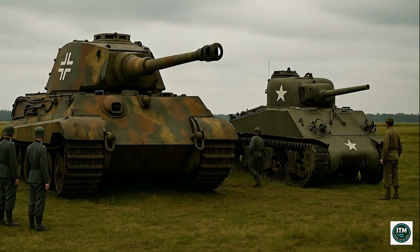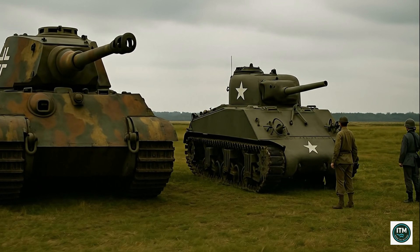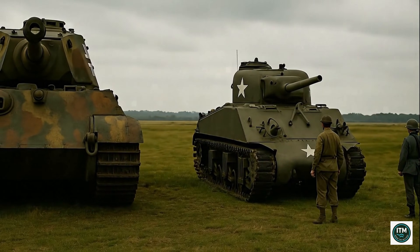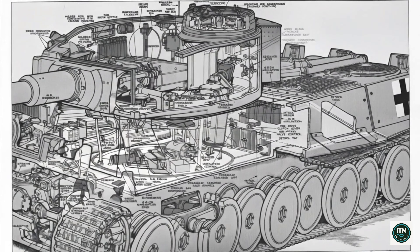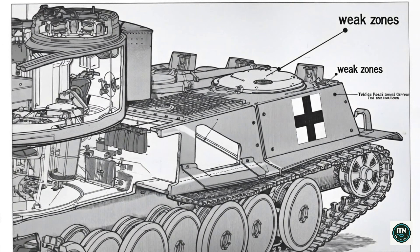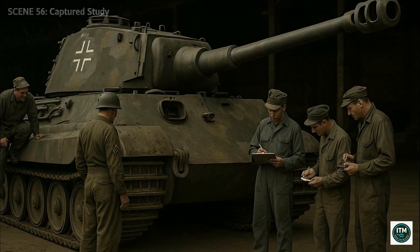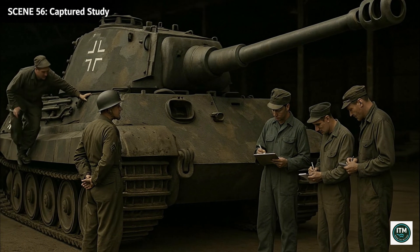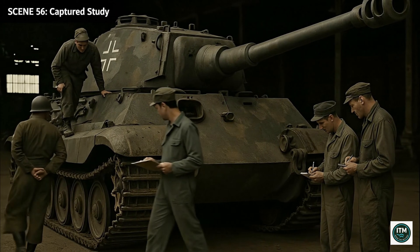Side by side, the King Tiger dwarfed the Sherman — twice the armor, triple the weight — yet size alone never won wars. Strategy and numbers overcame raw steel. The Tiger's armor was thickest in front at nearly six inches, but weaker above and behind. Skilled enemies exploited these flaws, proving even kings had vulnerabilities. Allied engineers studied captured Tigers, marveling at the powerful design yet condemning its inefficiency — weight, cost, and complexity outweighed its effectiveness on modern battlefields.